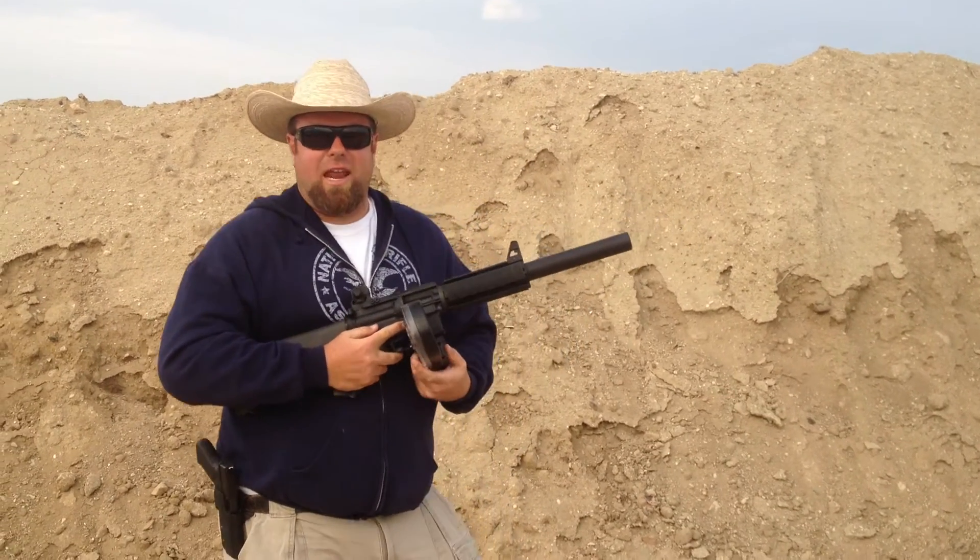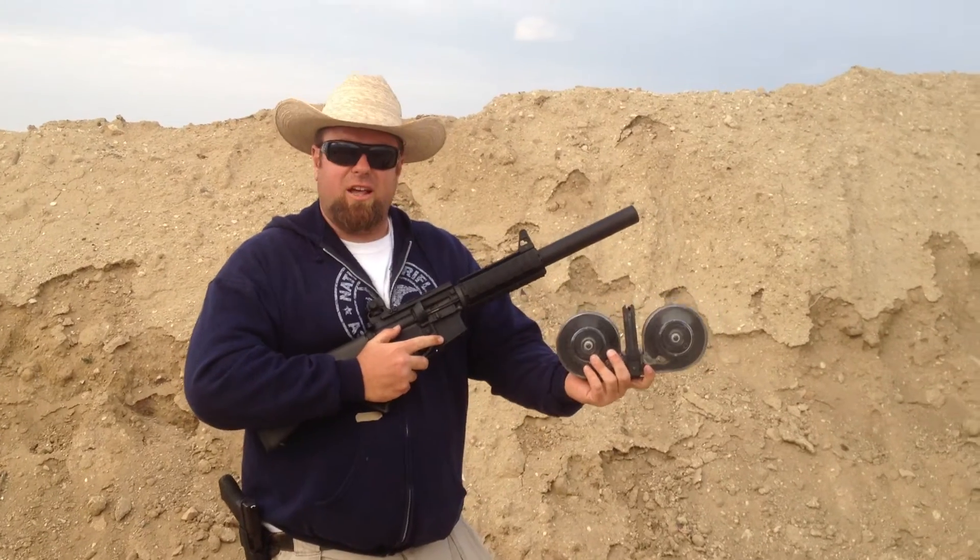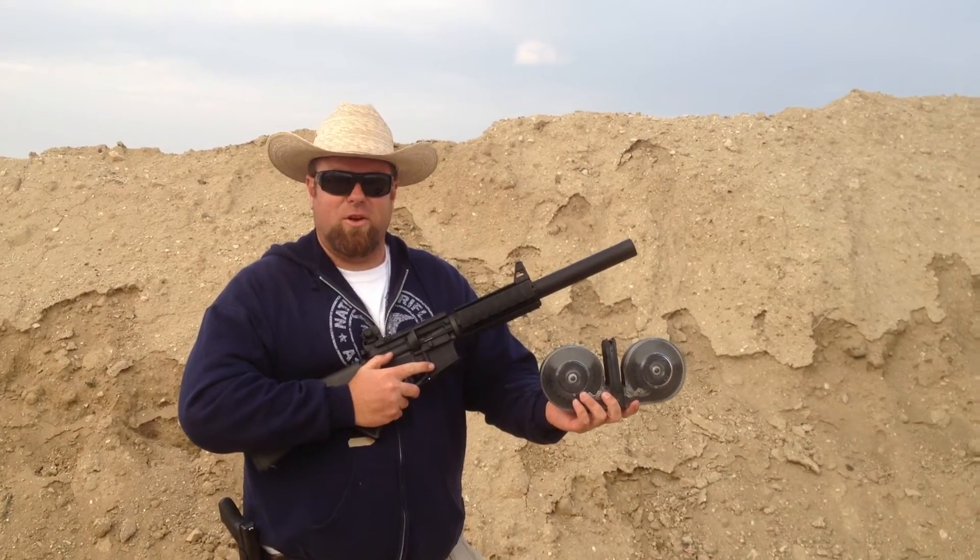That's what 100 rounds of 9mm looks like out of a Beta-C mag. These are for sale today at 10% Firearms TAF California. Have a great day.